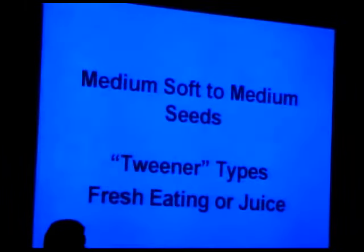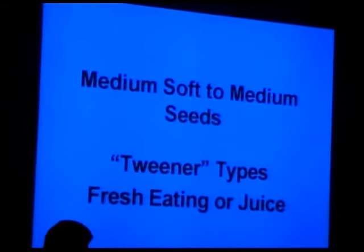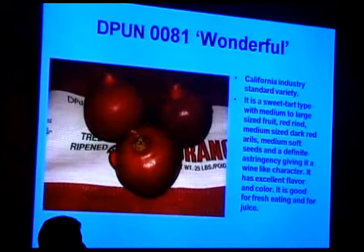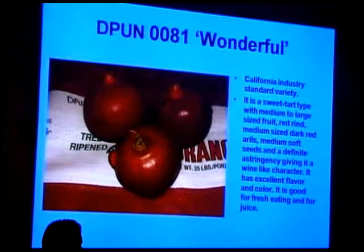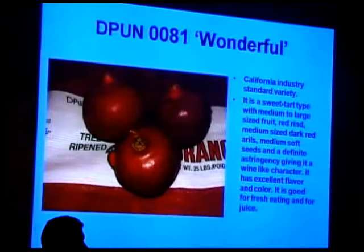Now moving into medium soft to medium seeds — what I call 'tweener types' — good for either fresh eating or juice. As seeds get harder, I look at them more as juice types. The most famous is Wonderful, the standard variety since the 1890s. It does very well up and down California, is a very consistent performer, has a little more astringency — a wine-like characteristic, what I call a more adult flavor. Paramount has 18,000-plus acres of it. If you've tasted a pomegranate from a supermarket, this is almost certainly what you're tasting.